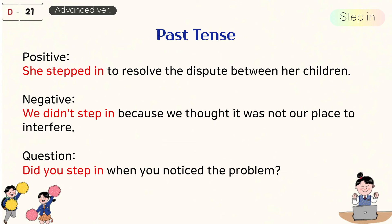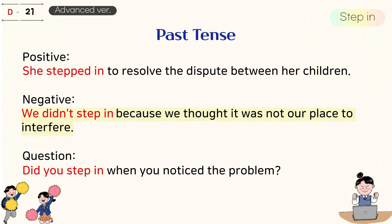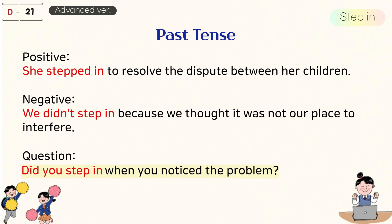Past tense. She stepped in to resolve the dispute between her children. We didn't step in because we thought it was not our place to interfere. Did you step in when you noticed the problem?